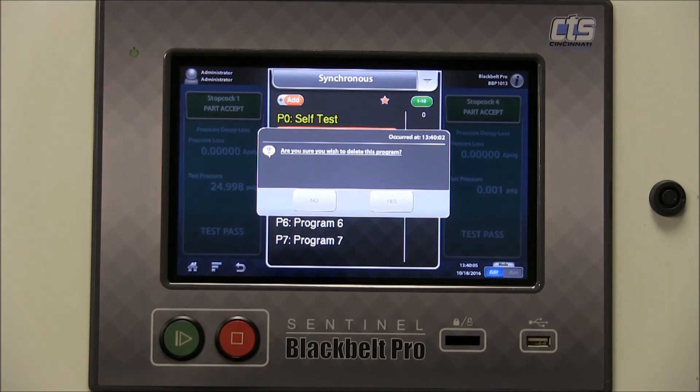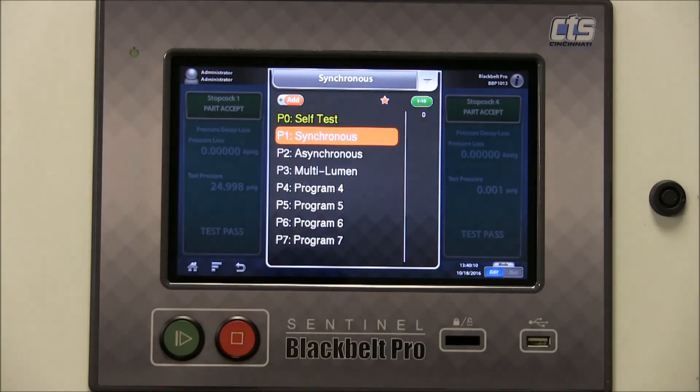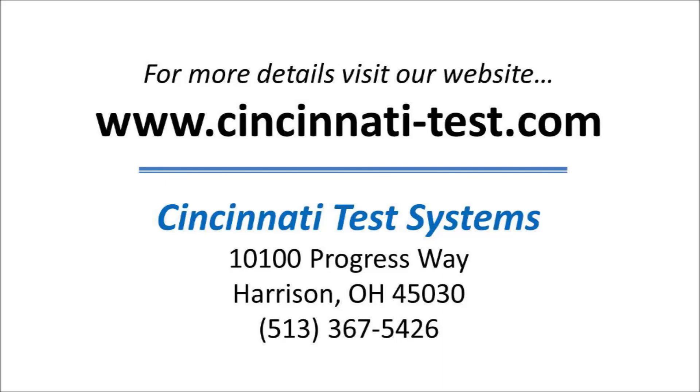I'll be asked to confirm my intention to delete. If I change my mind, I can simply hit no and the program will remain. Otherwise the program will be deleted after saving.